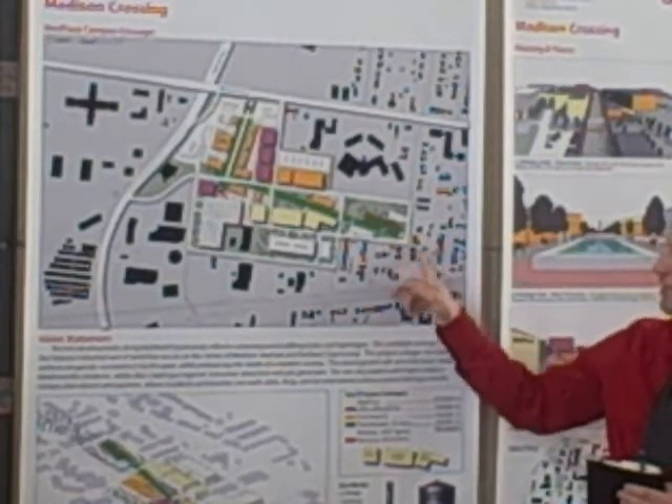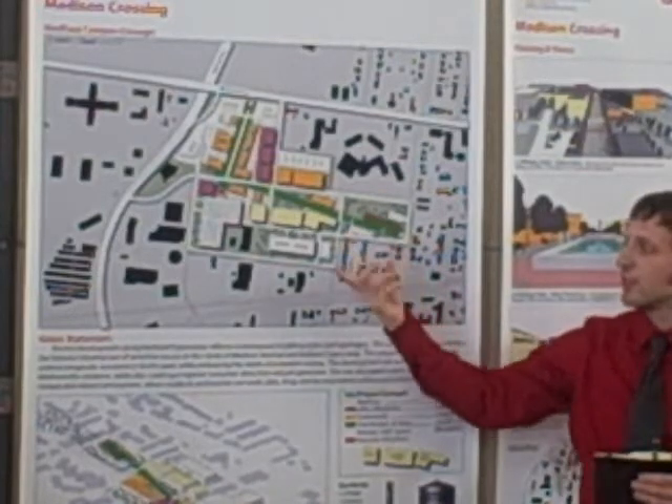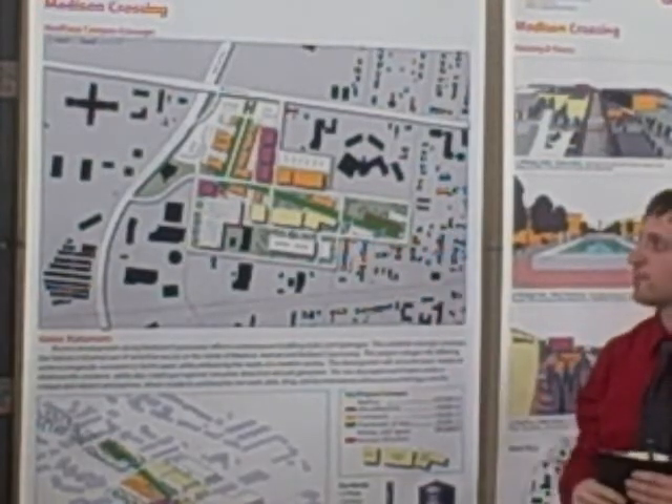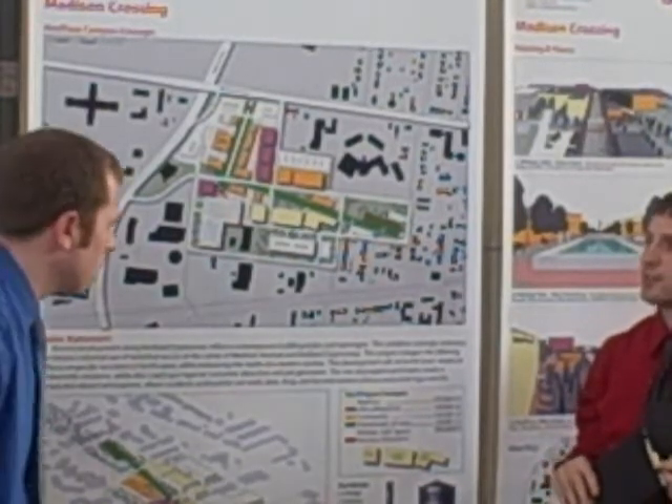Back here, it's also building on a residential character by creating townhouses right at the very end in the park area. And Nick is going to talk about parking and related details.